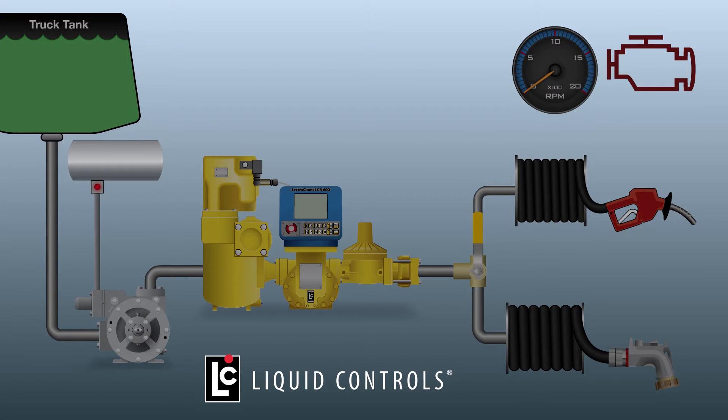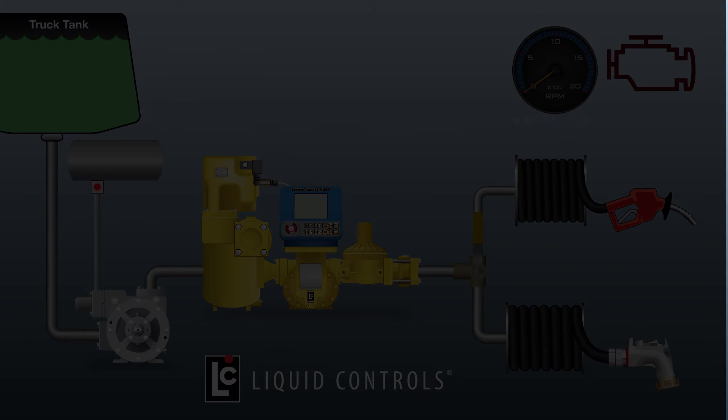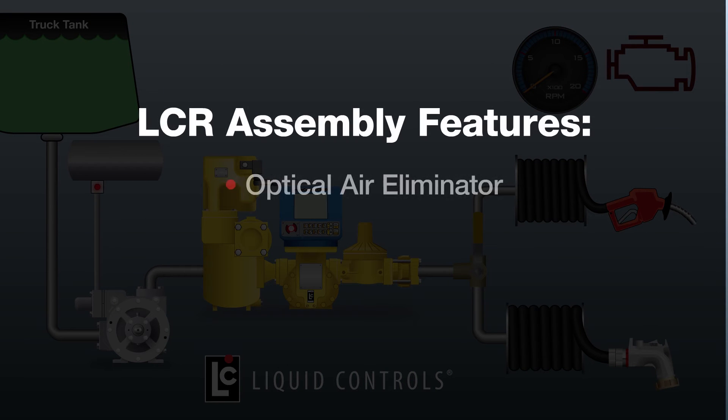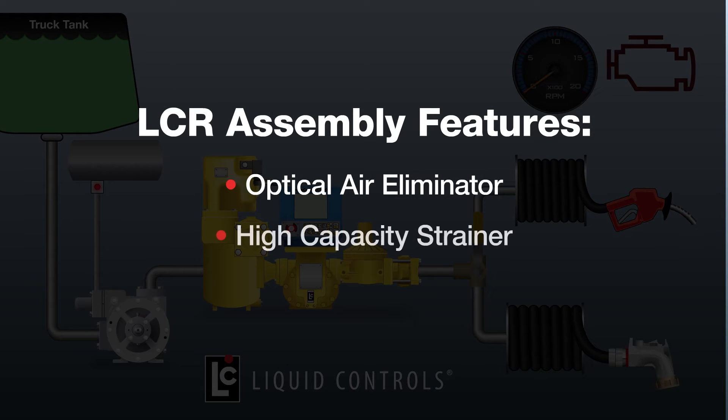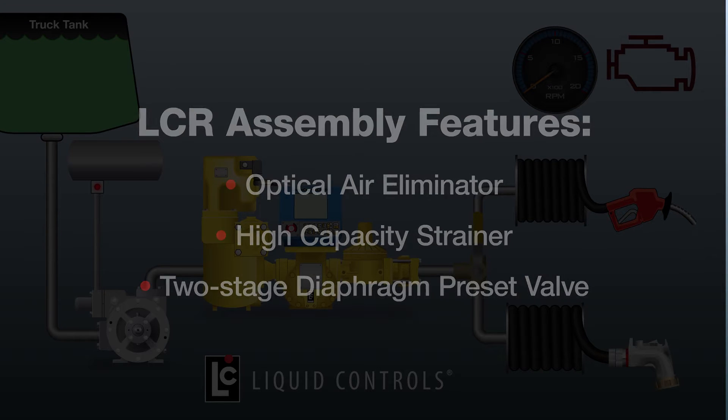This video demonstrates fueling processes utilizing a tanker truck equipped with a Quirkin PZ10 pump with air-operated valve (AOV), a Liquid Controls M10 N1 meter configured with an LCR600 register, a normal flow hose with automatic nozzle, and a high flow hose with delivery nozzle. The LCR assembly features an optical air eliminator, high capacity strainer, and two-stage diaphragm preset valve.